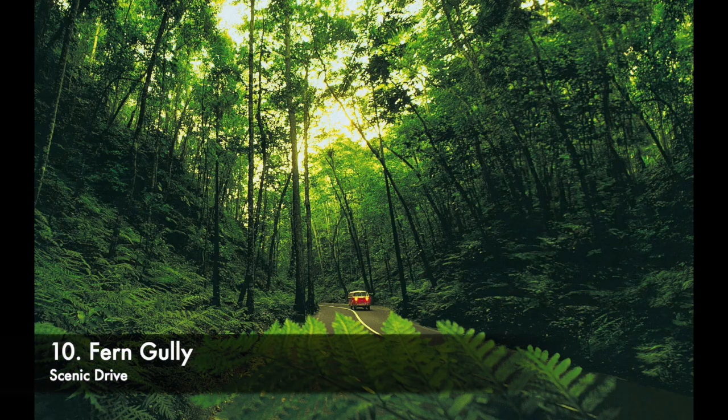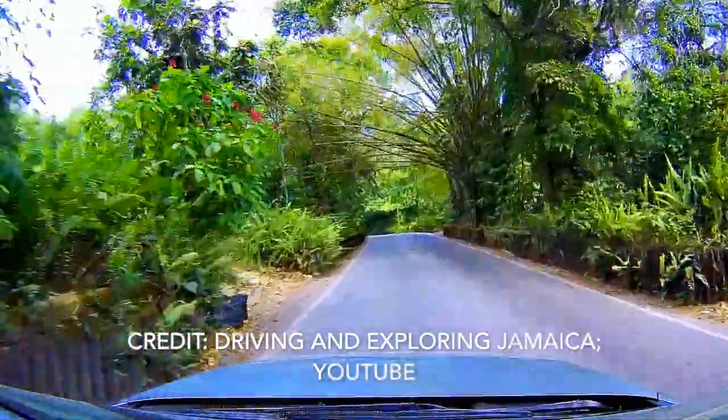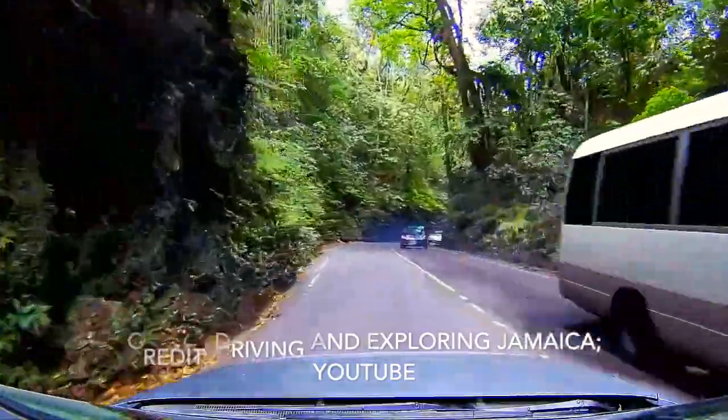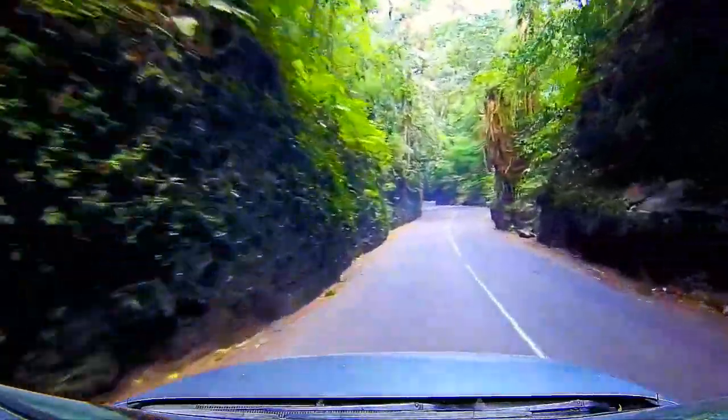Number 10: Fern Gully Scenic Drive. Fern Gully, one of Jamaica's natural wonders, is a winding scenic stretch of road which starts in Ocho Rios and runs for three miles, ending up in the community of Colgate.